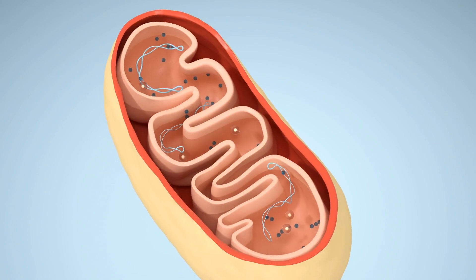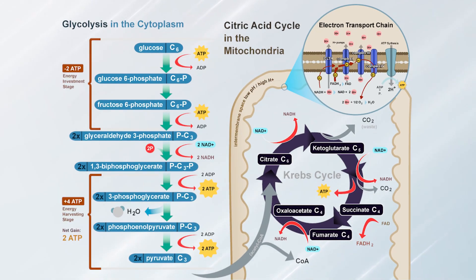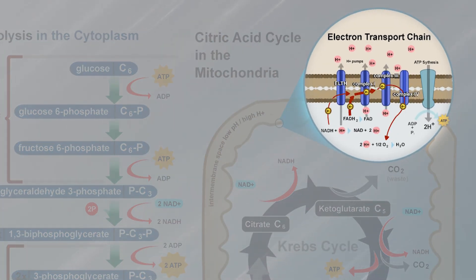Red light therapy has a very specific effect on cellular function, particularly in the process of ATP production. ATP production happens in the electron transport chain inside your mitochondria. Before we get into the details of red light, let's do a quick review of the electron transport chain so you understand what the steps are. That way we can circle back and talk about the effect that red light will have on that system.